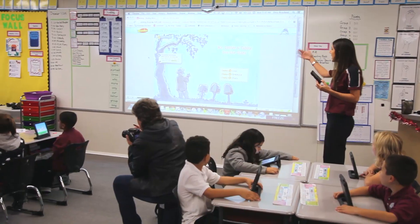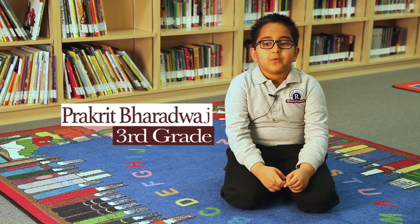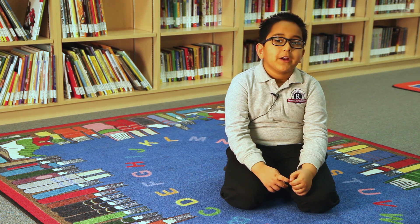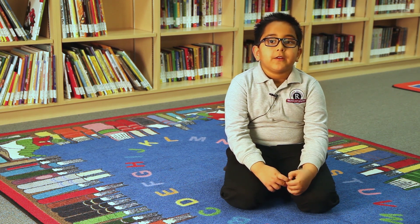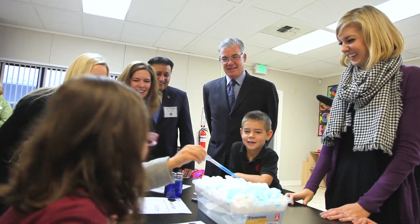Our kindergarten through second grade students each have an iPad mini. One of the programs we use is Reading X, which helps students learn how to read, do comprehension, spelling, and things like that. Kids get to read stories on their device and play games affiliated with what we're learning that week — our grammar concept or phonics rule — so it's interactive and makes learning fun for them.